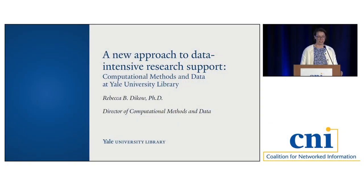Thanks to everyone for coming and for hanging in there, given we're really nearing the end here. Today I'd like to talk to you about my new department at Yale University Library, which is called Computational Methods and Data. It's brought together from existing parts of the library. I'm new to my role — I've only been at Yale for four months — so the presentation may surface more questions than answers, but I'm really excited to tell you about this work.